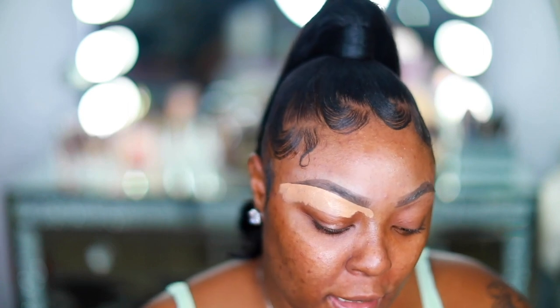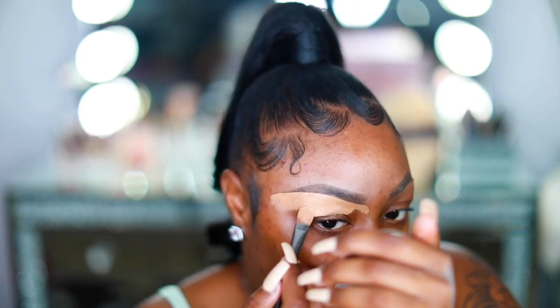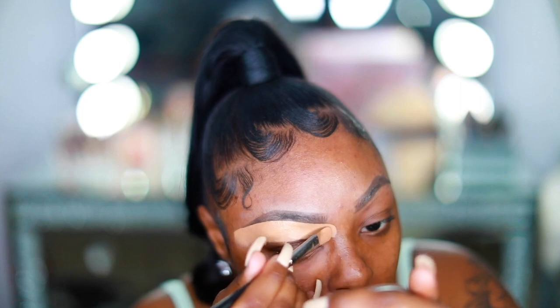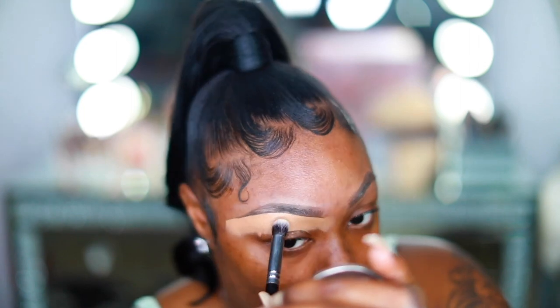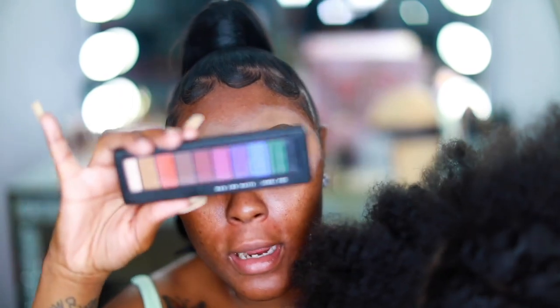For my brows right now, I'm mixing a concoction — my L'Oreal Infallible Full Wear and then a little bit of my MAC, because the MAC is a little thick and dries a little quicker. The L'Oreal is a little loose. Now I've got my base applied and I have some shadows I picked up.